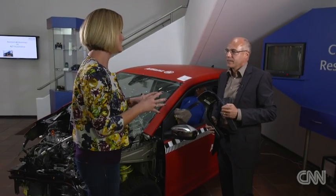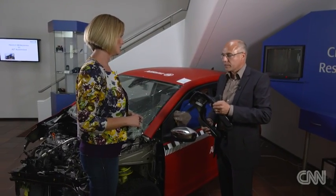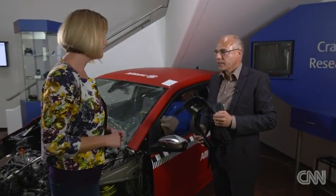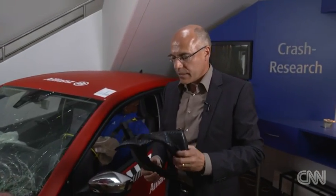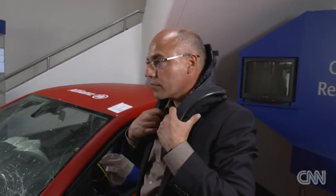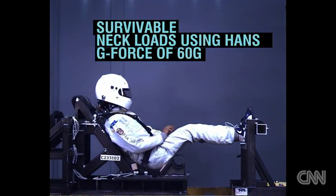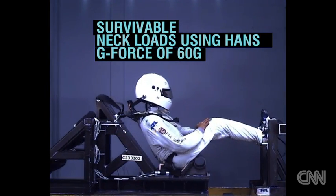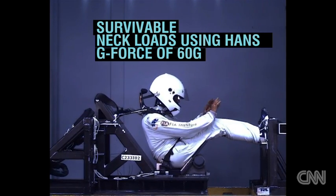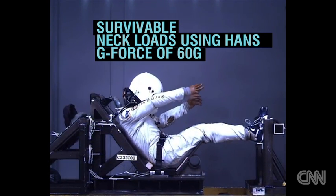So what were some of the key features that helped save Robert Kubica? One very important element is the HANS — the head and neck support system. It is put on the shoulders of the driver and the straps are attached to the helmet. This limits the forward movement of the head, which is important for the driver not to hit the steering wheel — and that was very important for Robert Kubica.